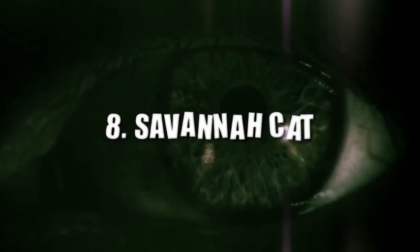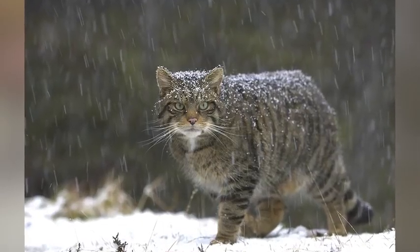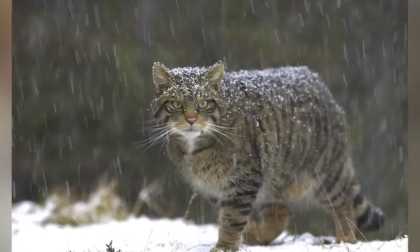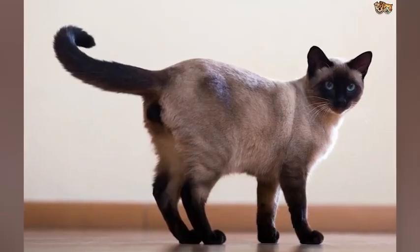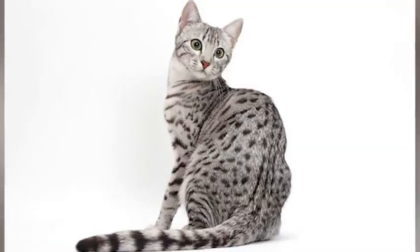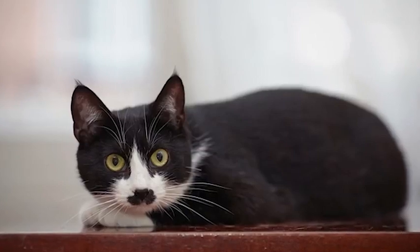Number 8: Savannah Cat. A serval is a wild cat found in Africa, and in 1986, someone decided to crossbreed it with a domestic Siamese cat, producing the Savannah Cat. Besides Siamese cats, servals can also be crossbred with Egyptian Maus, ocicats, oriental shorthairs, and domestic shorthairs.